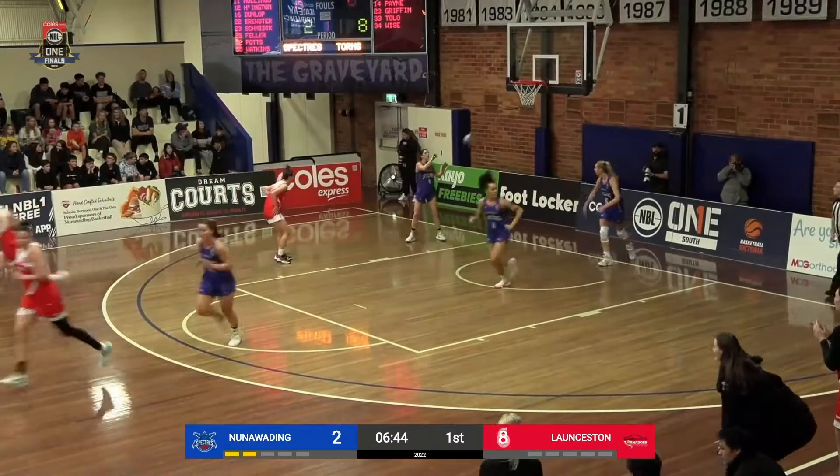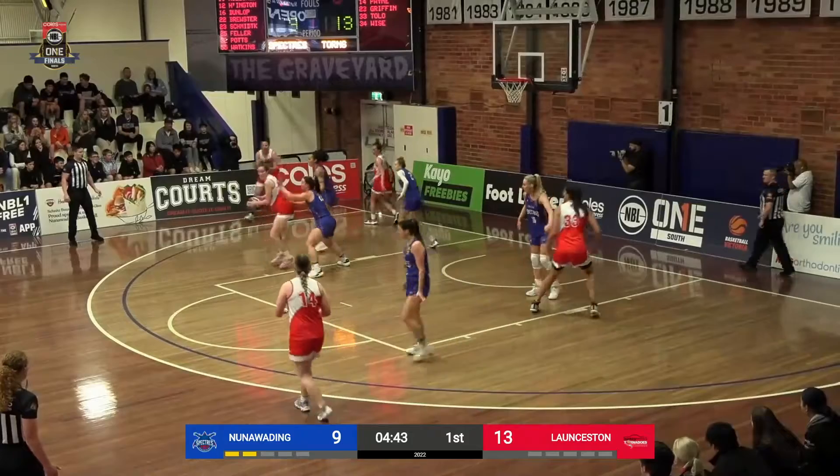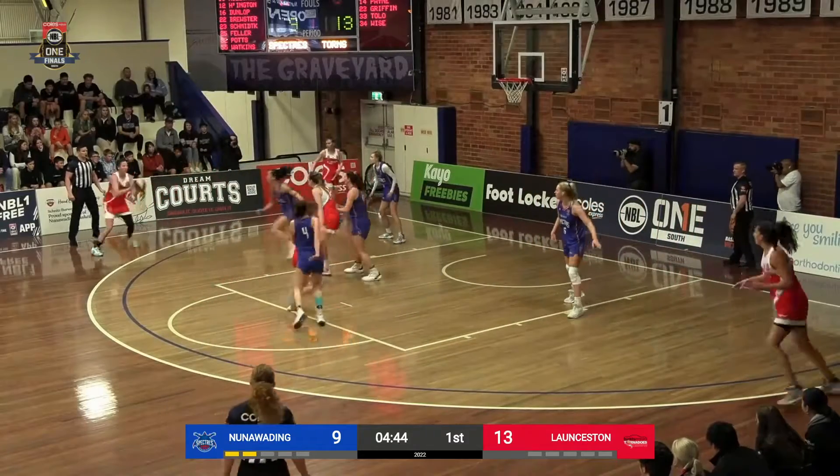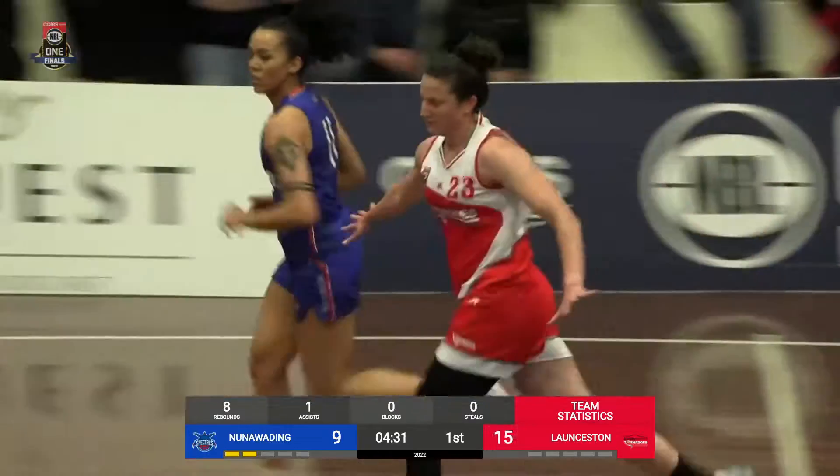Beautiful footwork here from Kelsey Griffin, putting on a clinic. Looking for Kay, finds Frohling. Brewster, great bit of defense here. Frohling got to make something happen. Griffin gets Mo in the air, drills the mid-range. That's a vet move right there.